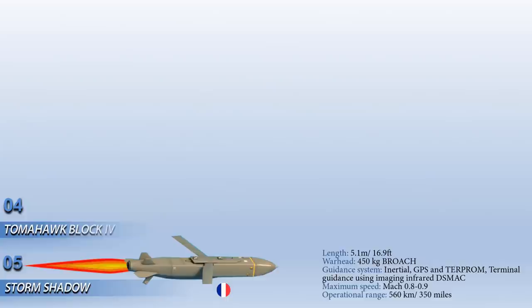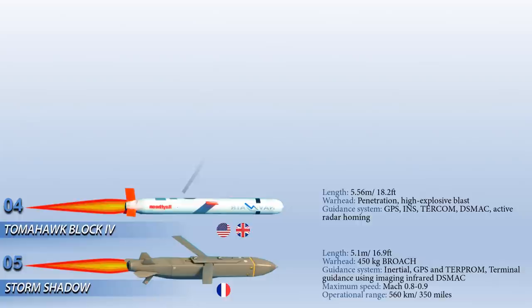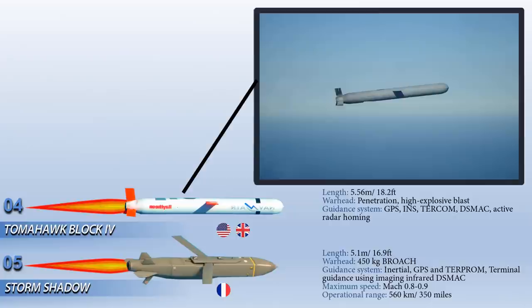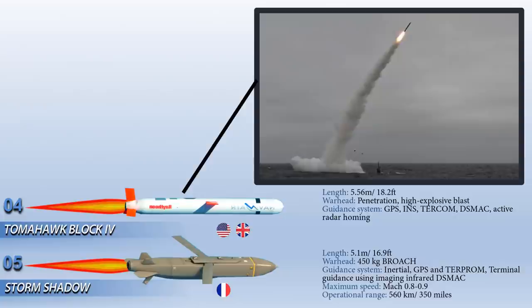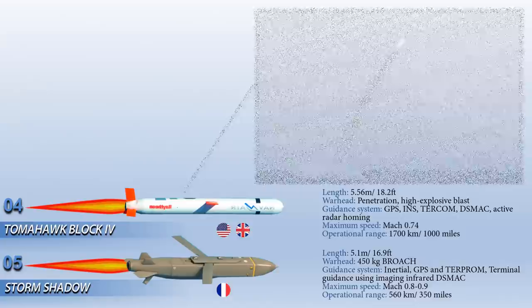Up next at number 4 is the Tomahawk Block 4. This is a long-range, all-weather jet-powered cruise missile primarily used by the United States Navy and Royal Navy in ship and submarine-based land attack operations. The Tomahawk Block 4 uses GPS navigation and a satellite data link to follow a pre-set course, assisted by terrain contour-matching guidance. The missile can be armed with a nuclear or unitary warhead or a conventional submunitions dispenser with combined effect bomblets, and can strike high-value or heavily defended land targets.